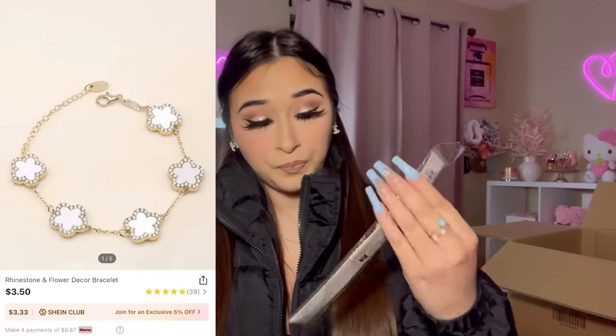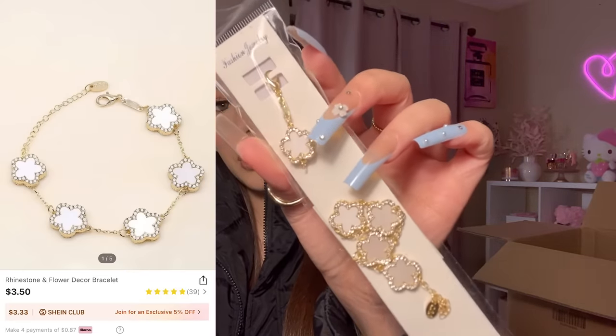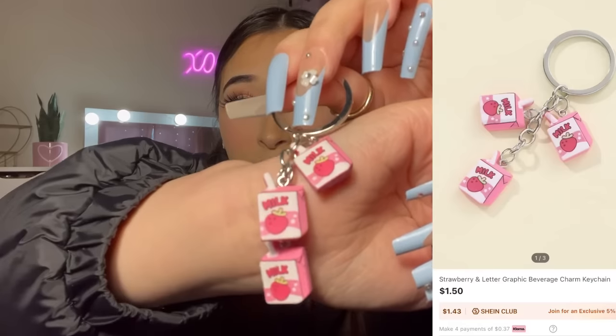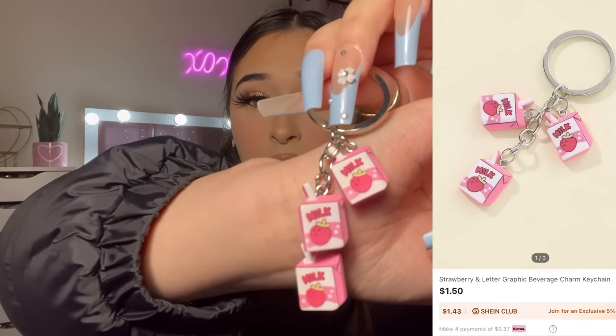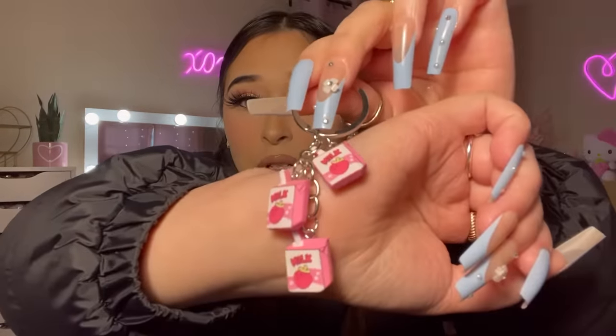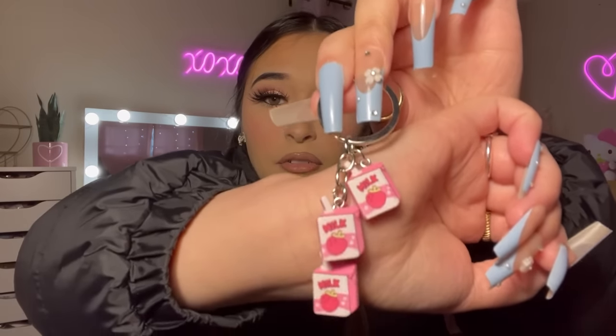This was supposed to be a bracelet but it arrived broken — that's okay, it was really cheap so I'm not mad. I also picked up some keychains. This one is a strawberry milk carton — it literally says 'milk' on it. I absolutely love it.